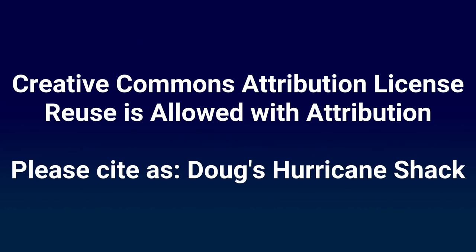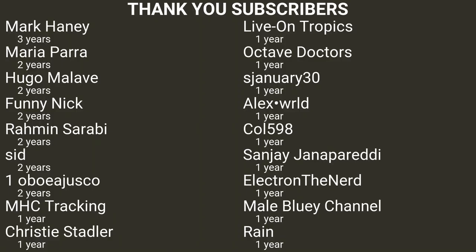Hurricane Shack videos may be copied, re-mixed, transformed, and built upon with attribution.